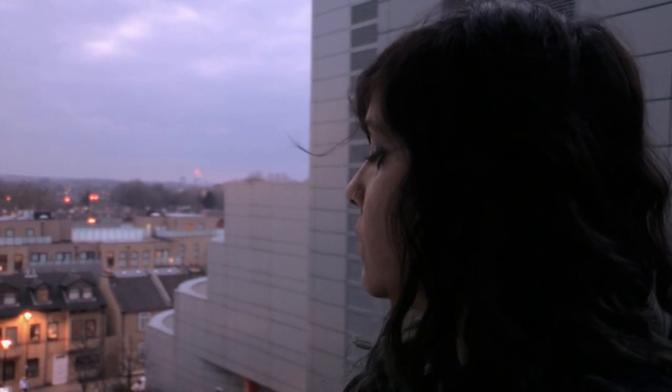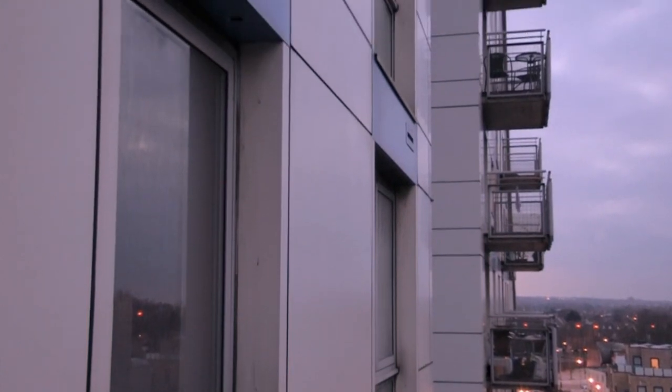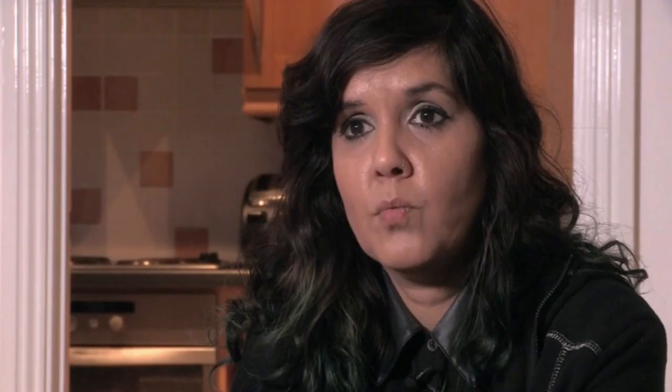Working for the NHS, Shaz is not earning millionaires' wages, so finding that sum would be extremely difficult. Even if she could afford the costs, as far as she's concerned it should be up to the freeholder, a company called Proxima GR Properties Limited, to pay to make the building safe again. She says they would never have dreamed they'd have to pay for the structure of the building when they were told it was safe to live in — that it's ridiculous, immoral, and unfair to have to find that kind of money for something that is not their fault.